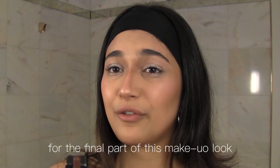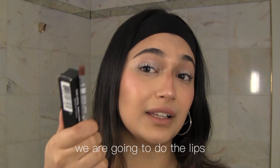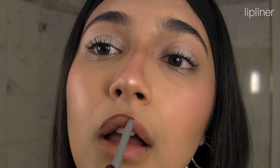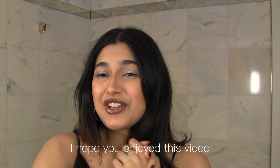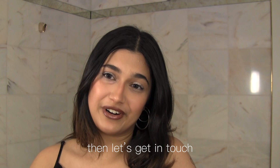For the final part of this makeup look we're going to do the lips — it's my favorite part. So this is the finished makeup look and it's perfect for a job application. I hope you enjoyed this video and got a little impression of me, and if you're interested for more, then let's get in touch.